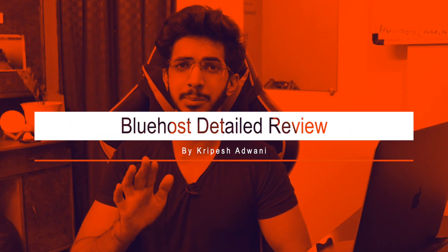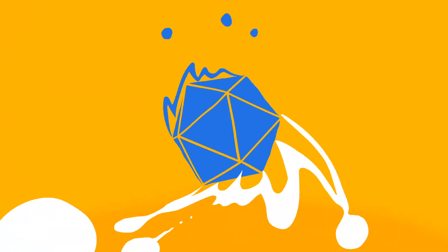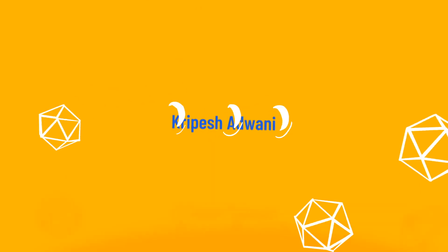Today, we will talk about Bluehost hosting and review its performance — when do you want to use it, and what are the alternatives? Hi guys, my name is Kripesh Atwani, and here I am reviewing hosting, VPN, and digital tools.